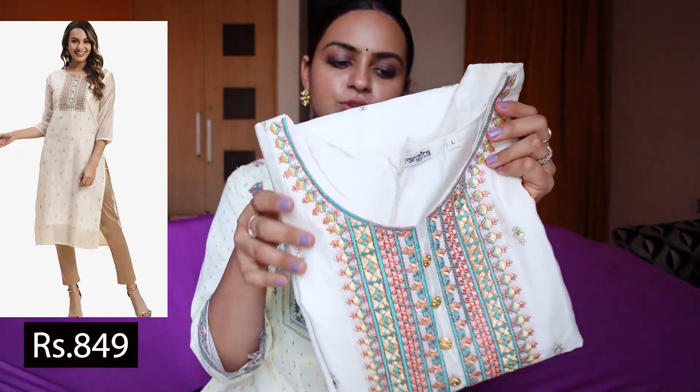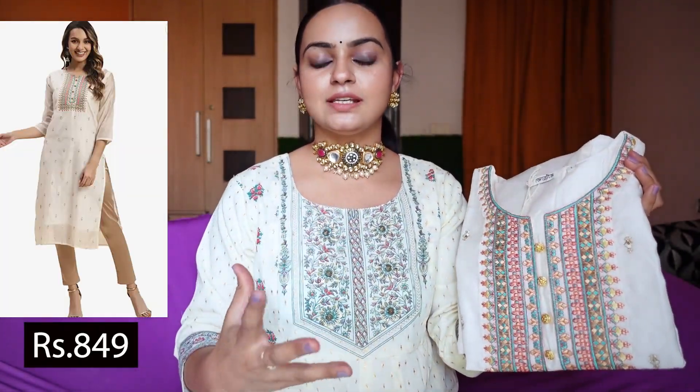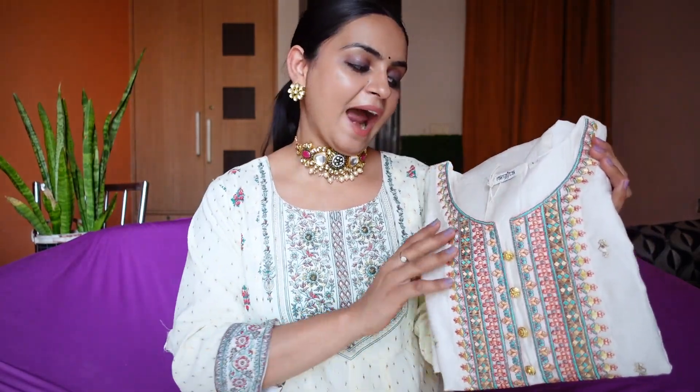For the first piece I have this really beautiful and very subtle kurti which I really like. I love cream color in kurtis — I personally feel that it brings a richness and class to your outfit.